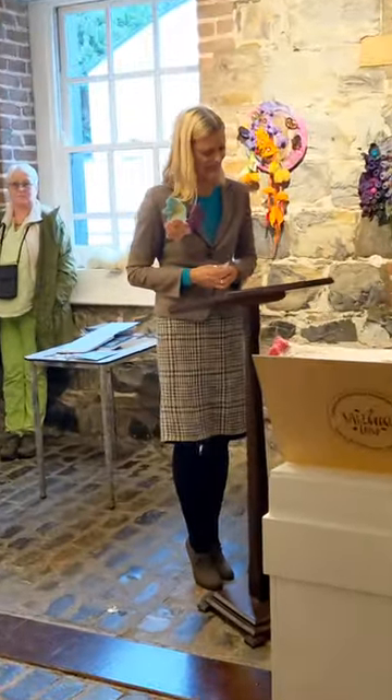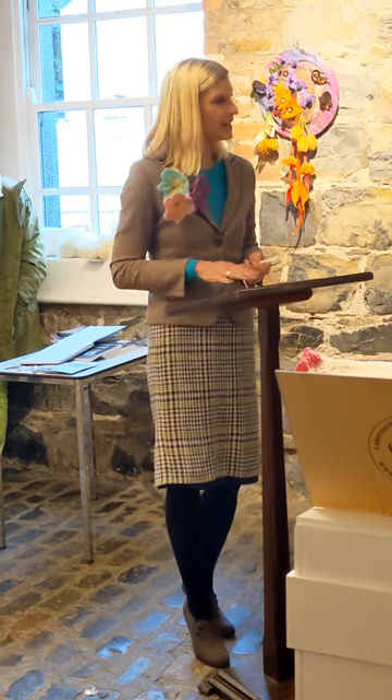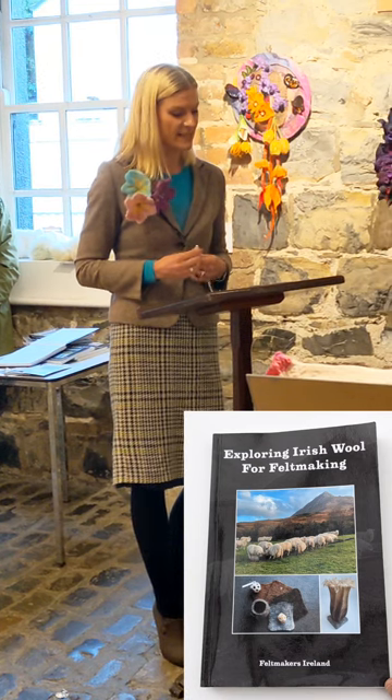Look how beautiful it can be crafted into. So thank you very much, Elizabeth. I think the skill that's needed in preparing the wool, in dyeing it, and then forming it into something beautiful is really quite something. And certainly the book highlights this in great detail.